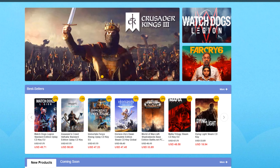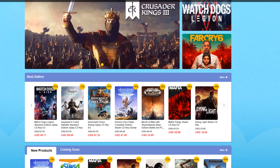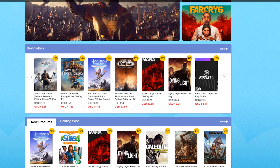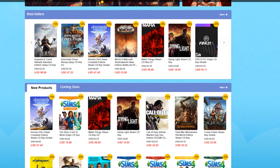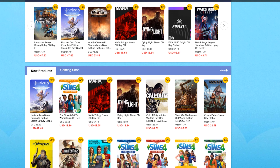CDK Offer specializes in delivering cheap and legitimate software and game codes. If you ever need a Windows 10 Pro or a Microsoft Office key, you can buy one at a very cheap price. Just visit CDKOffer.com.